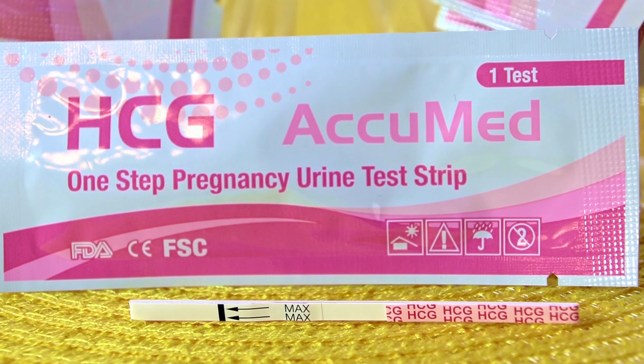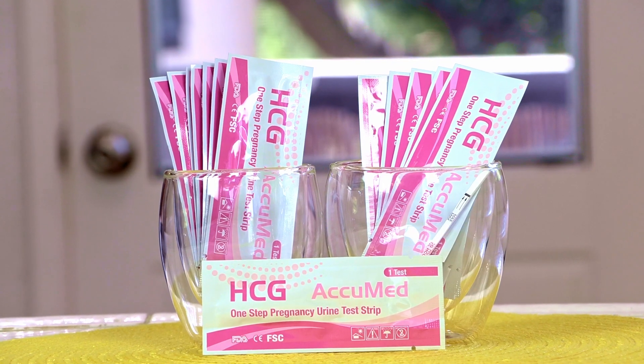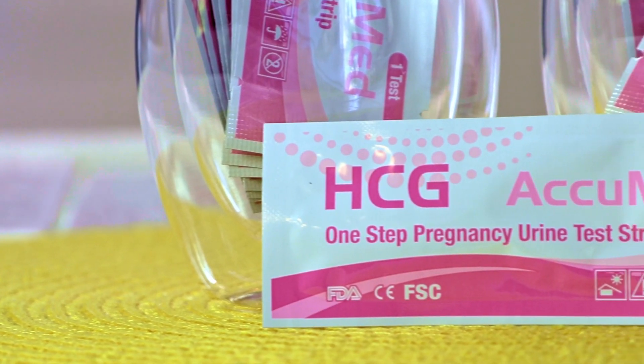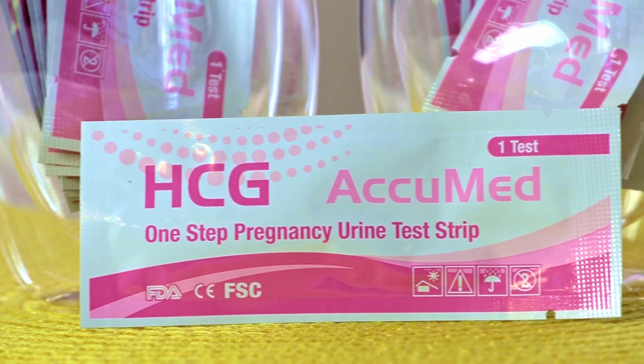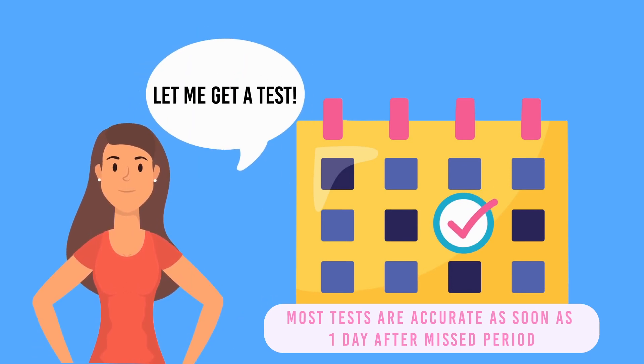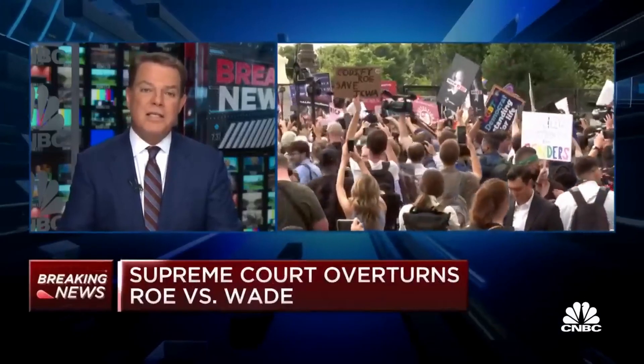I researched for my friends and found AcuMed. For the price you'd pay in the drugstore for one pregnancy test, you can get 25. They sell them in bulk and that makes them about 40 cents each. AcuMed's pregnancy test is the highest quality and most sensitive. With the overturning of Roe v. Wade, it is important to know if you're pregnant as soon as you can, because if you didn't want to be pregnant, you might need to make some decisions very quickly.